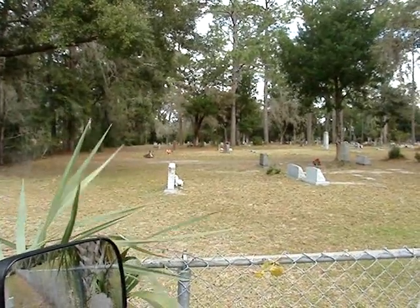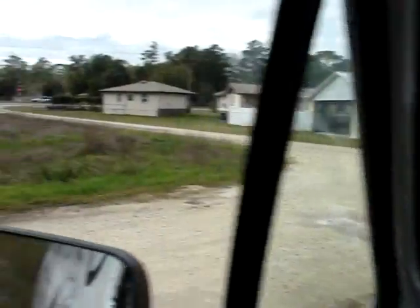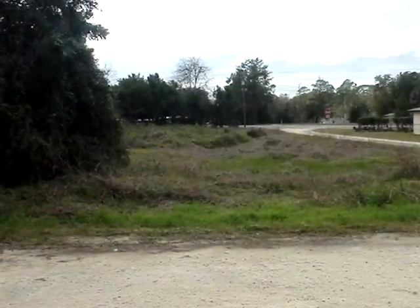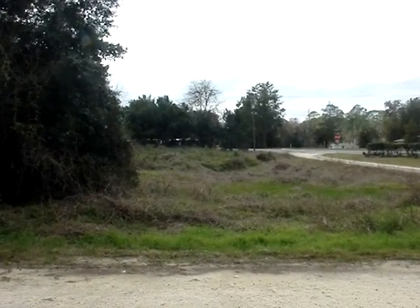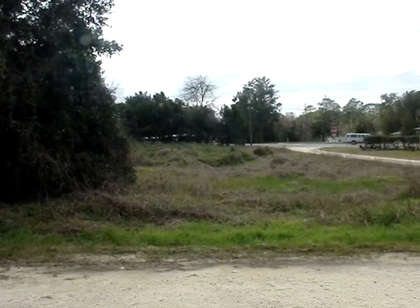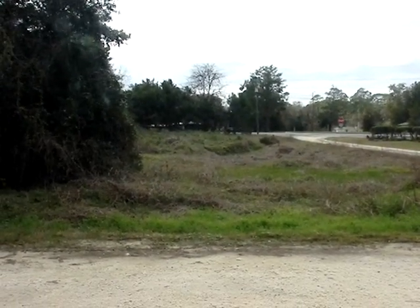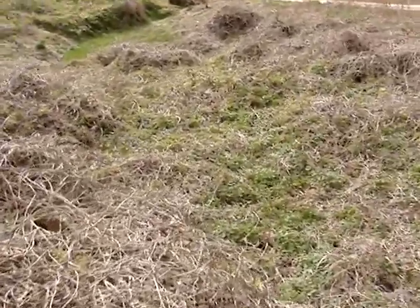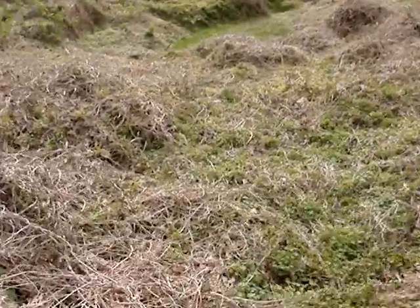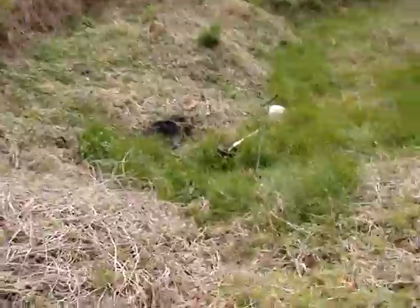Here I am in High Springs, Florida next to a cemetery. And what do we have across the street? A big sinking down spot. I went and probed it out and there was just one small section about five feet square that's got some kind of a dump going on in there. So I'm going to go dig a test pit.